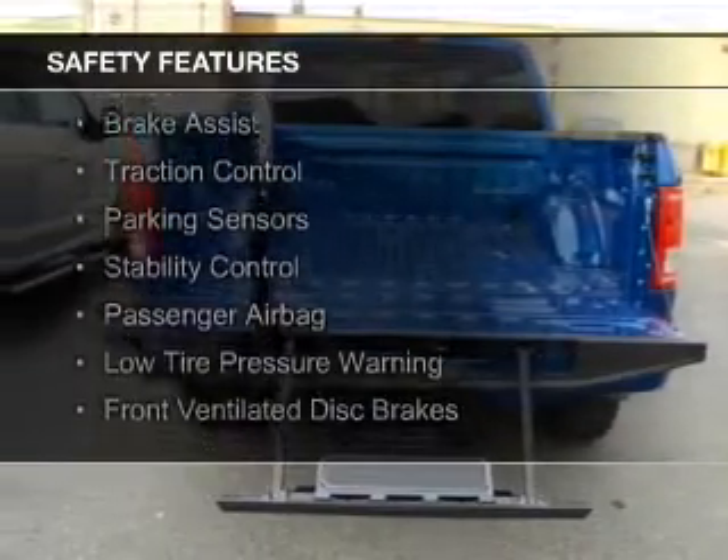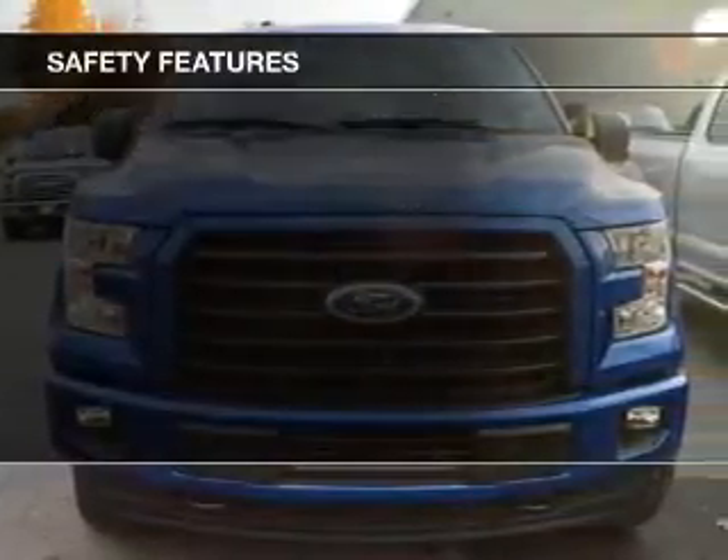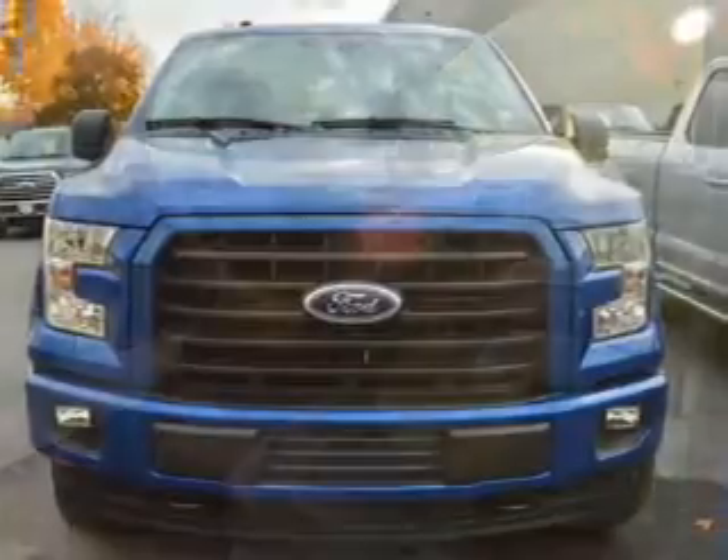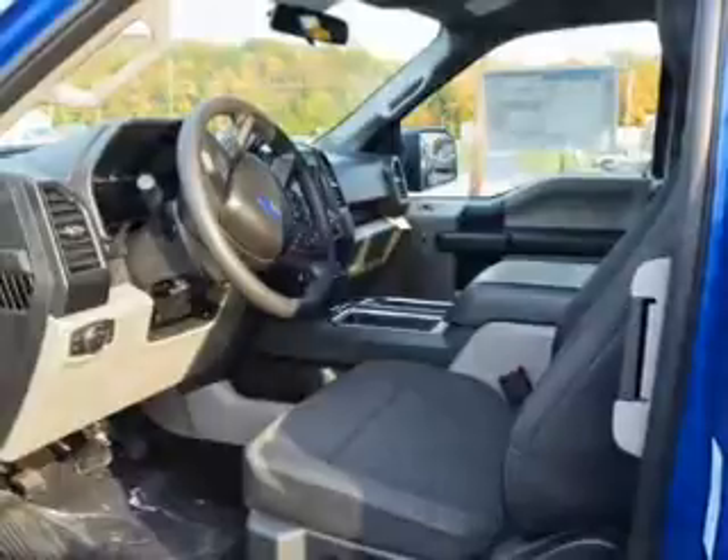A backup camera, curtain head airbags, side airbags, brake assist, traction control, parking sensors, stability control, a passenger airbag, low tire pressure warning, and front ventilated disc brakes.